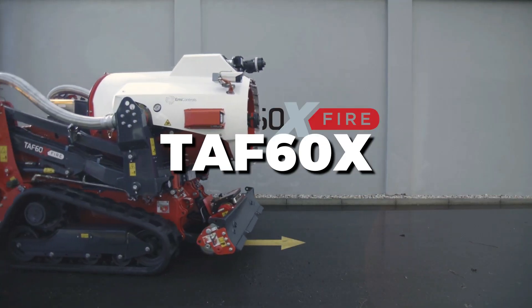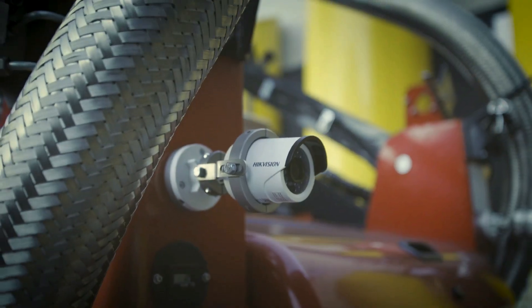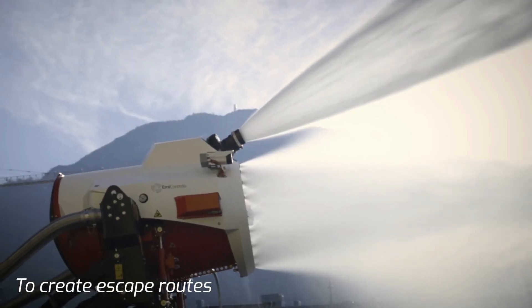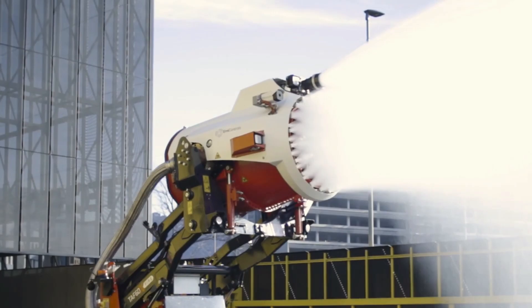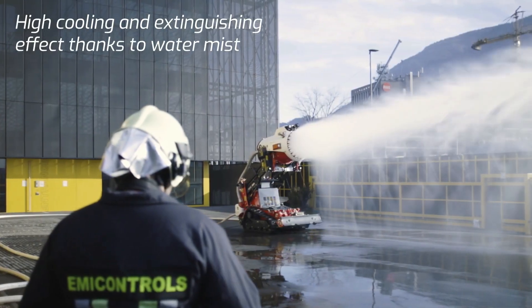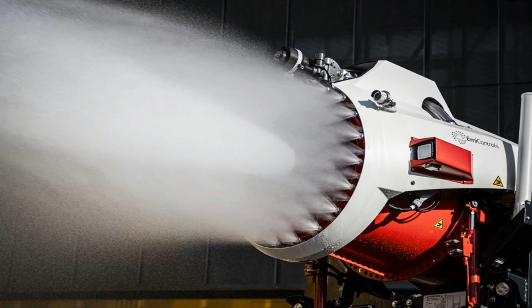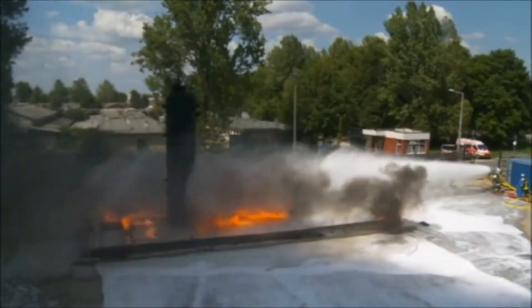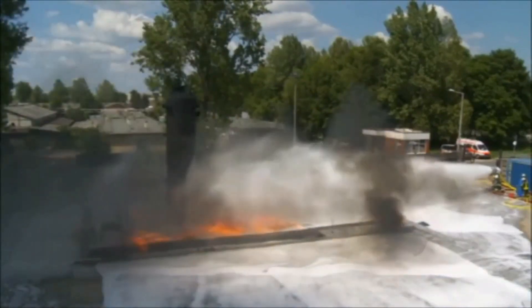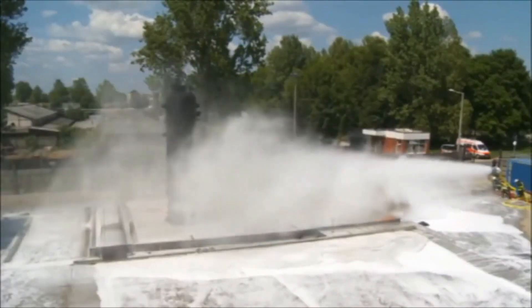The TAF-60X is a powerful firefighting robot designed for extreme environments and large-scale emergencies. It features a high-capacity water and foam cannon capable of delivering significant fire suppression power. The TAF-60X is remotely operated, allowing firefighters to maintain a safe distance while effectively combating intense fires. Its robust design includes all-terrain mobility, making it suitable for various environments from urban areas to industrial sites. Advanced thermal imaging and sensors enhance its precision, and its rapid deployment and versatility make it a valuable asset in emergency response.